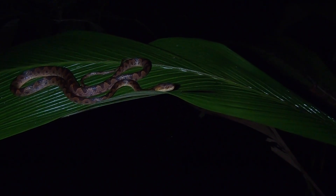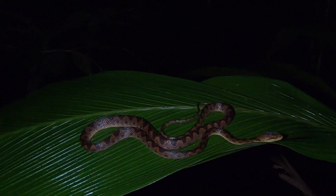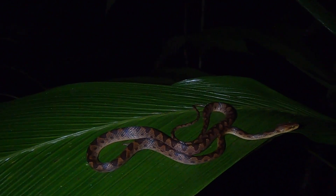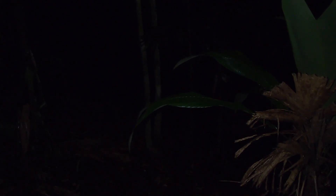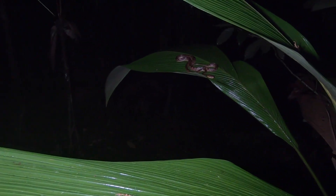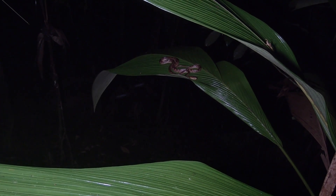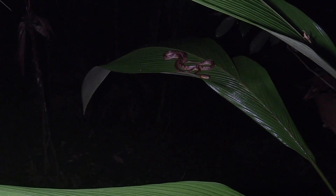Look at those eyes. Of course, if you're coming down the trail, this is what you would see with my headlight off — that's what it looks like, just laying on a leaf, plain as day. It's amazing we don't find more of them just like this.